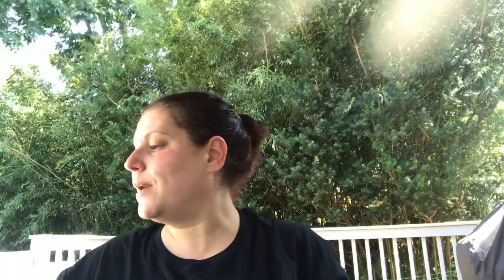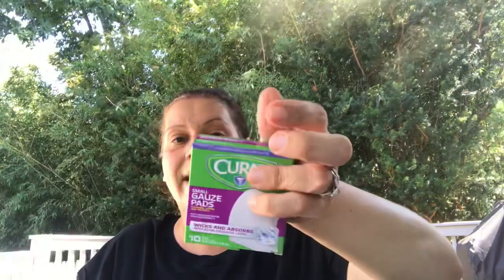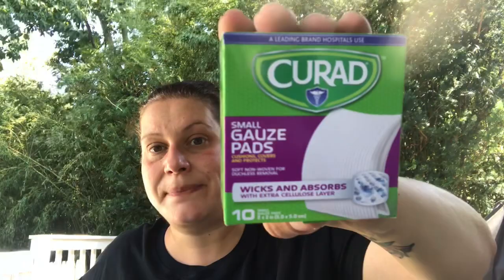Really nice, fancy little Christmas presents. Moving on to health and beauty — because of my mom's finger I made sure to pick up two rolls of the Assured rolled gauze: 3 inches wide by 2.5 yards unstretched, 4.5 yards stretched, sterile until opened. I also got one pack of Curad small gauze pads — 10 count, ouchless removal.